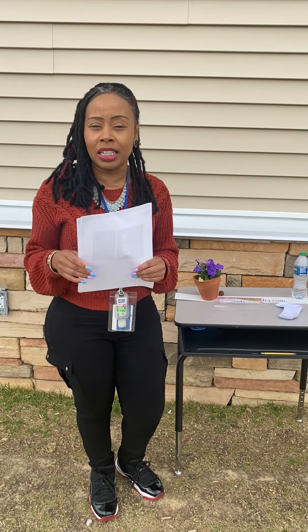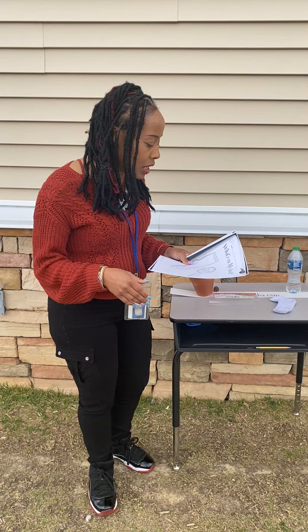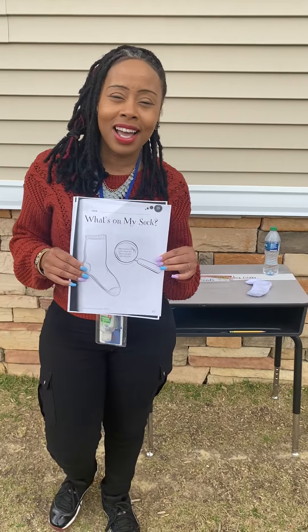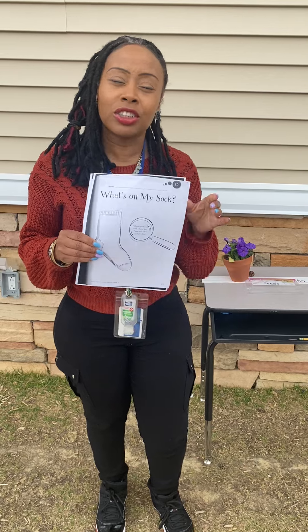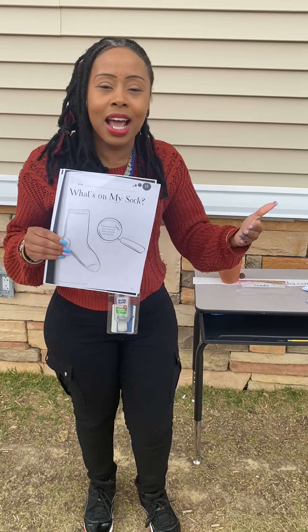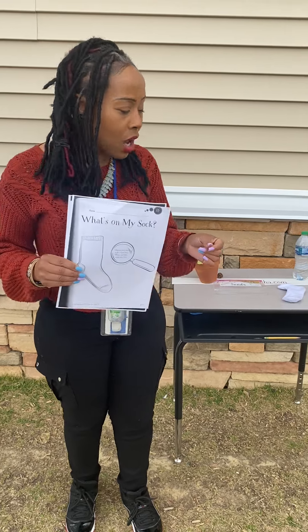We have two activities that we would like for our students to do with their family, with their parents. One of the activities is called 'What's on My Sock.' We're going to be doing a science experiment in which students will be learning about how seeds are planted and how seeds travel.